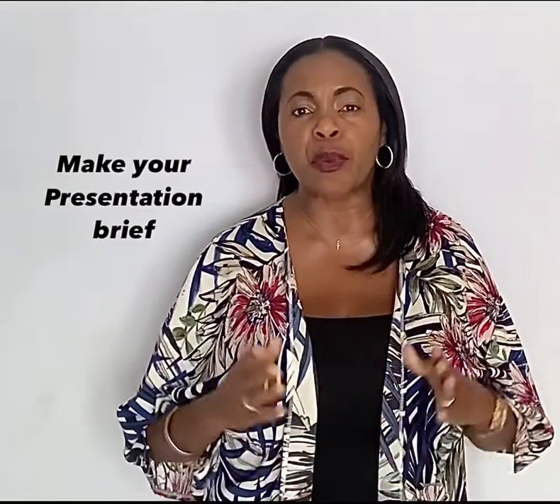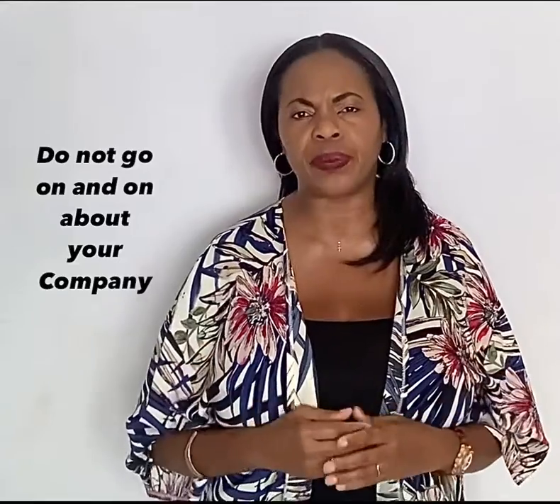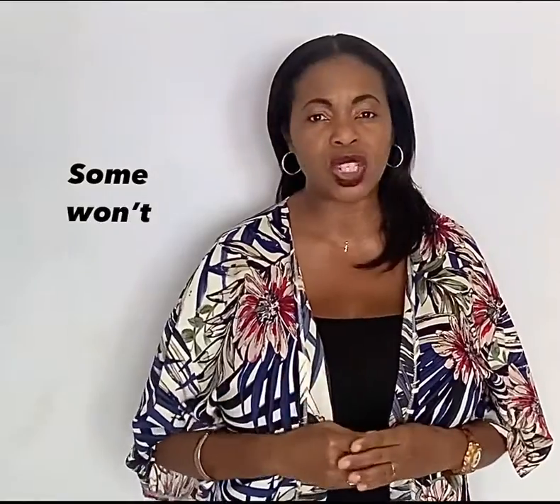Make your presentation brief — do not go on and on about your company. The prospect only needs the essential information to make a decision. Have an open mind and know that some will buy, some won't — so what, next!